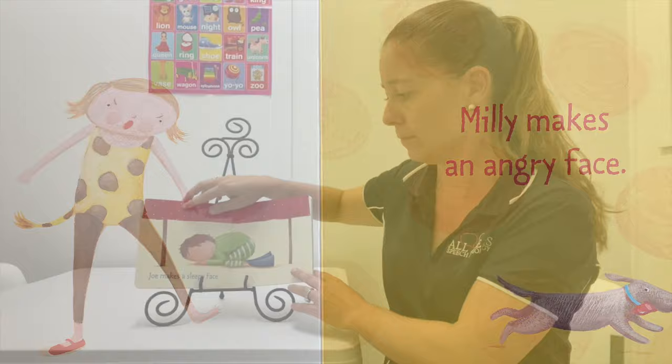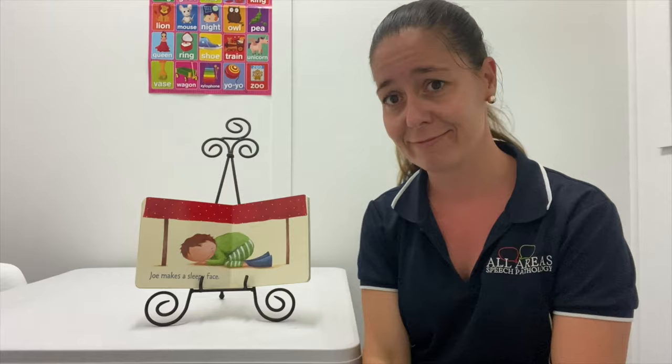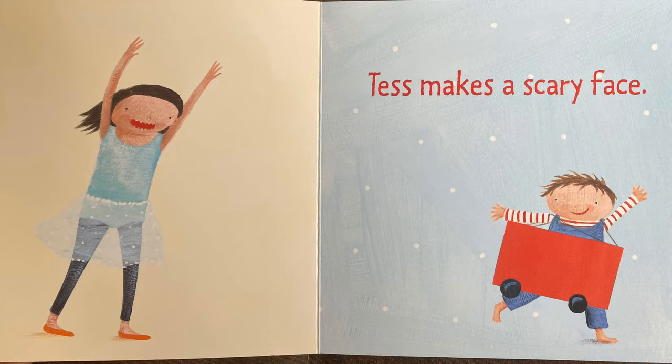Joe — here's our J. Joe makes a scary face. You'll see this sign for scared, but it's also the same sign if you're scaring somebody, like Tess. Charlie makes a bunny face — pop your bunny ears on your head and give them a wiggle. He's making a bunny face.